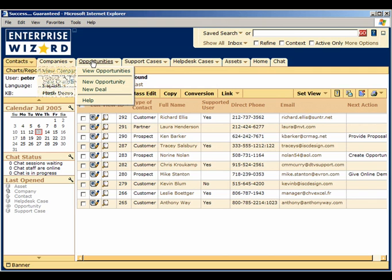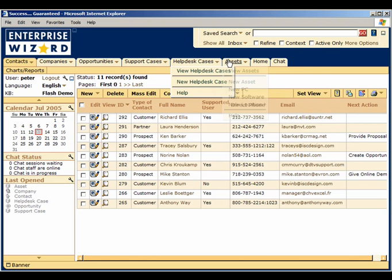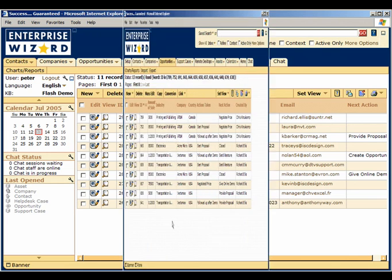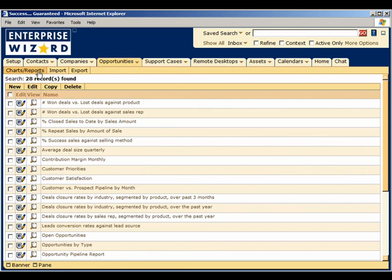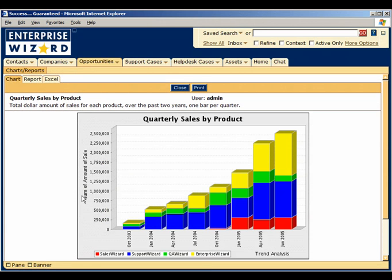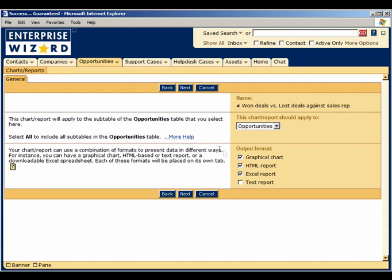These tabs are dynamically displayed based on user permissions, so you can easily add or hide tabs for some or all groups of users to help your staff focus on their own tasks. Enterprise Wizard comes with dozens of built-in charts and reports to give you immediate insight into customer buying habits, top sales opportunities, the root causes of success and failure, revenue by industry, the activity of each sales rep or team, and much more. It is simple to customize these reports to your exact needs and to drill down into whatever level of detail you need to make fully informed decisions based on up-to-the-minute data.